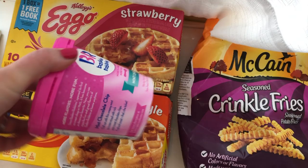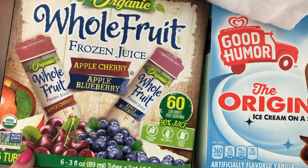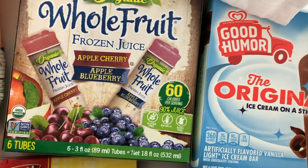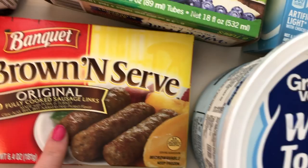This Baskin Robbins ice cream was free because I bought two boxes of waffles — strawberry waffles and homestyle waffles, which we go through like crazy. I got the mint chocolate chip ice cream free with that. I also got Good Humor original vanilla chocolate ice cream bars — 12 in the pack, on sale. And I got organic Whole Fruit frozen juice bars in apple cherry and apple blueberry, mainly for the baby.